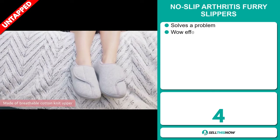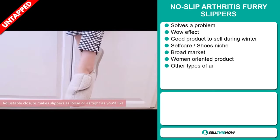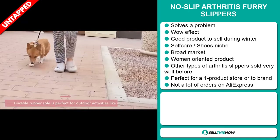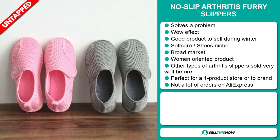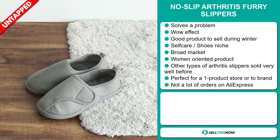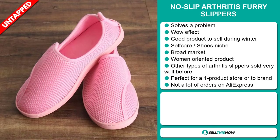Our next product is the No-Slip Arthritis Furry Slippers. Now this is a problem solver. It definitely has that wow effect, and it's a great product to sell during the winter season. It falls under the self-care shoes niche market. We also think that this item has a broad market base, and it's targeted at women. Other types of arthritis slippers sold very well before on the market. It's perfect for a one product store or to build a brand around. We think that this item has a lot of untapped potential — so far there haven't been many orders on AliExpress, so you could definitely take advantage of this.